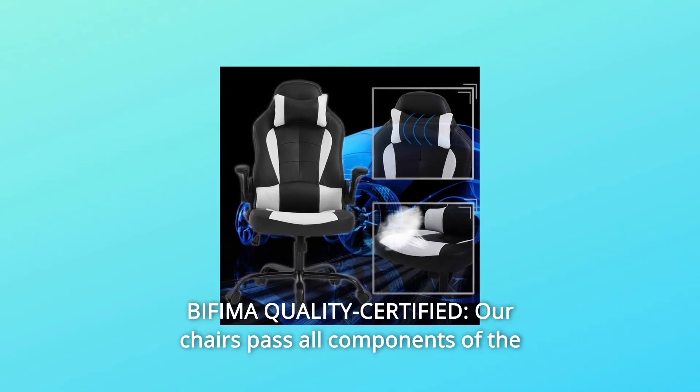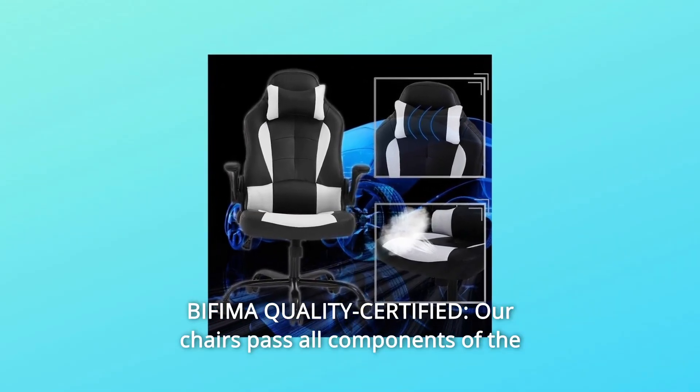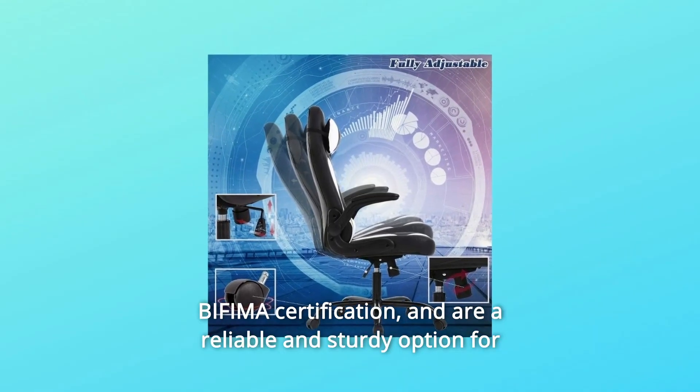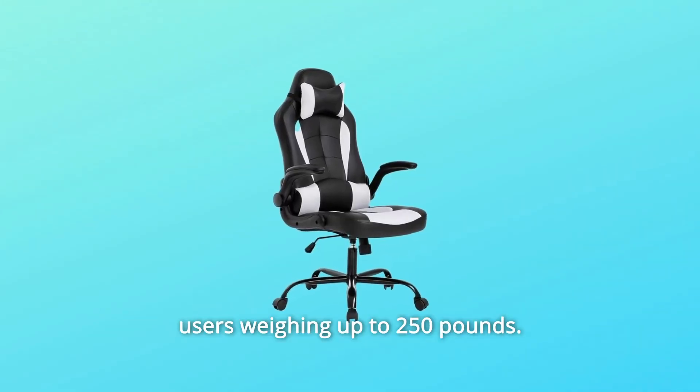Number 10: BIFIMA Quality Certified. Our chairs pass all components of the BIFIMA certification and are a reliable and sturdy option for users weighing up to 250 pounds.